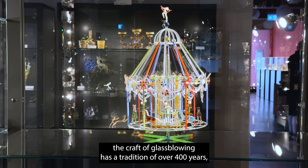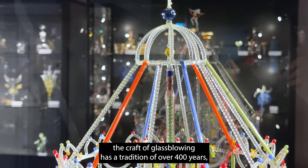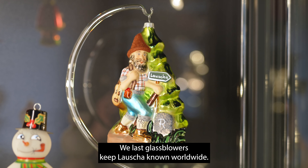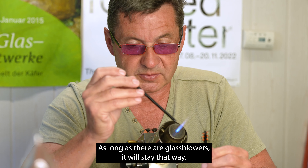Here in Lauscha, the craft of glassblowing has a tradition of over 400 years, so of course we are proud to be a small part of it. We last glassblowers keep Lauscha known worldwide. As long as there are glassblowers, it will stay that way.